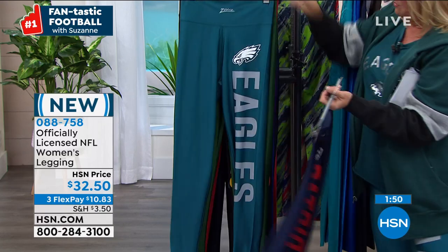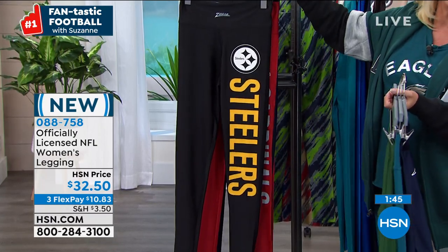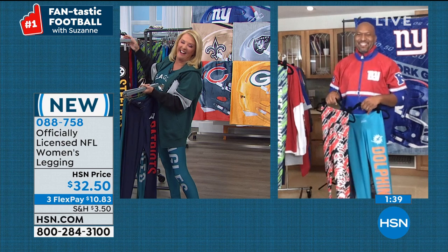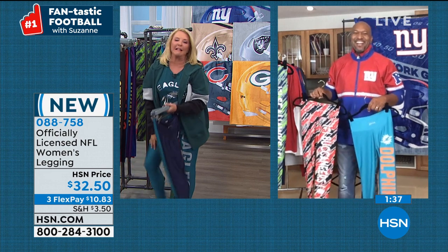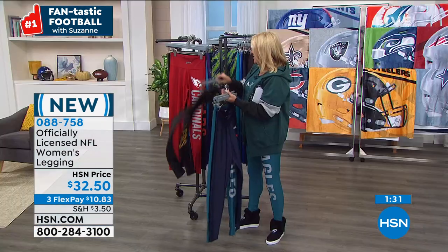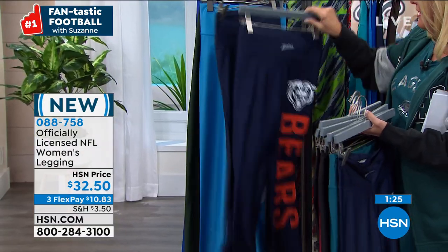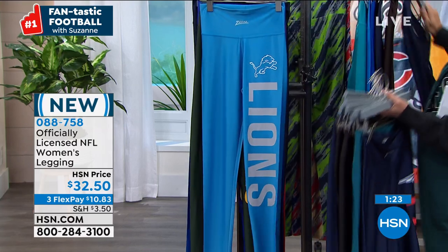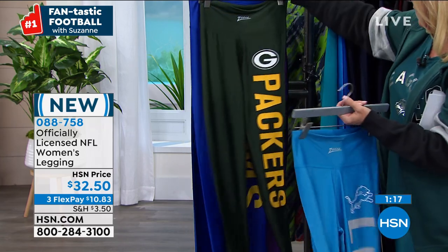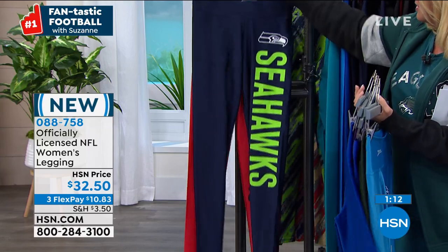Then we have the Patriots, the Eagles, Steelers, Giants, Chiefs, Chargers, Panthers, Bears, Cowboys, Lions, Packers, Rams, Vikings, New York Giants, Seattle Seahawks, and the Buccaneers. We have three flex pays on everything.